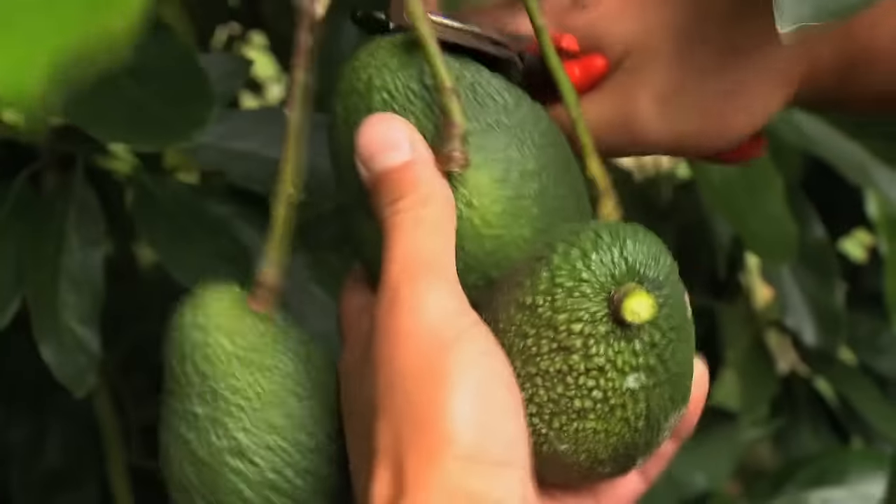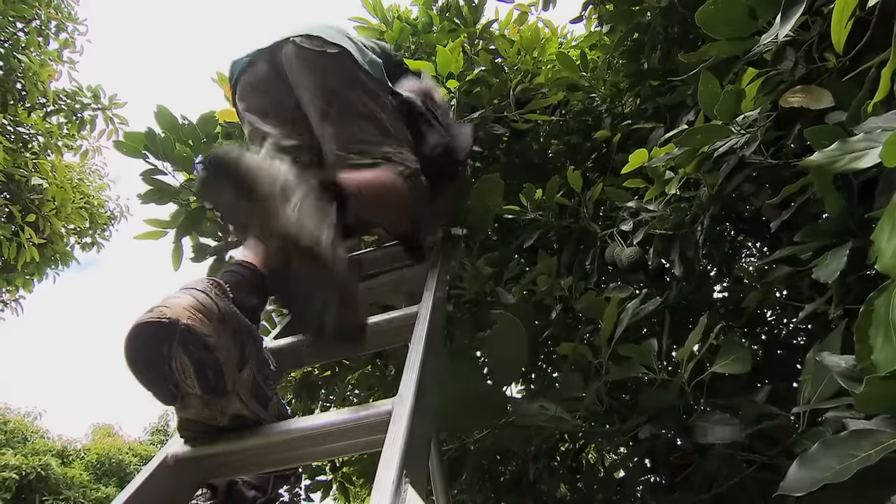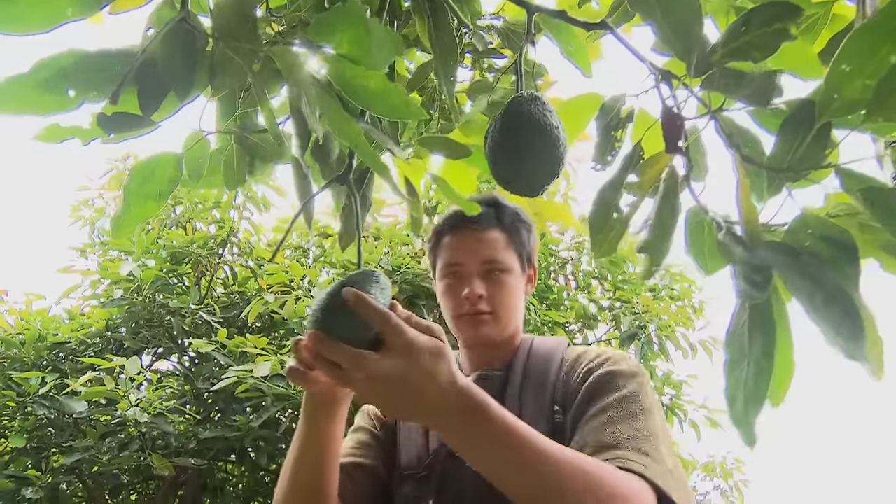Avocados grow really well here and are full of antioxidants and good fats for a healthy heart. They're available in Asia from September to February.